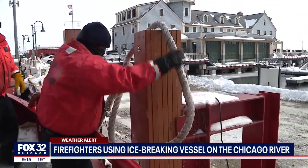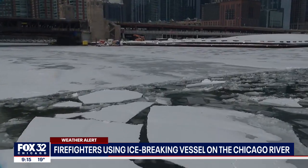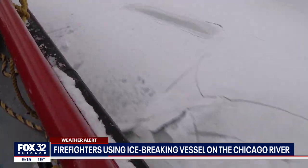It's just past 1 o'clock as the Chicago Fire Department's Christopher Wheatley pulls away from its slip in DuSable Harbor. Its mission: to cut through the thick sheet of ice that has formed on the Chicago River.